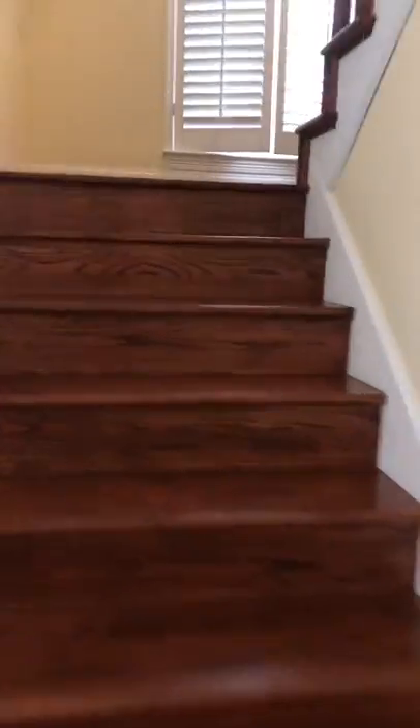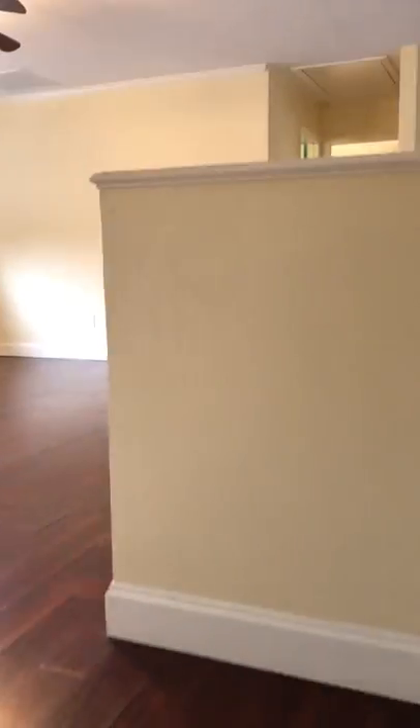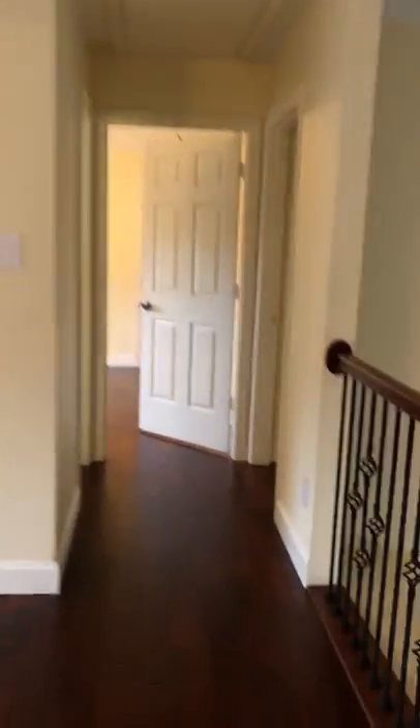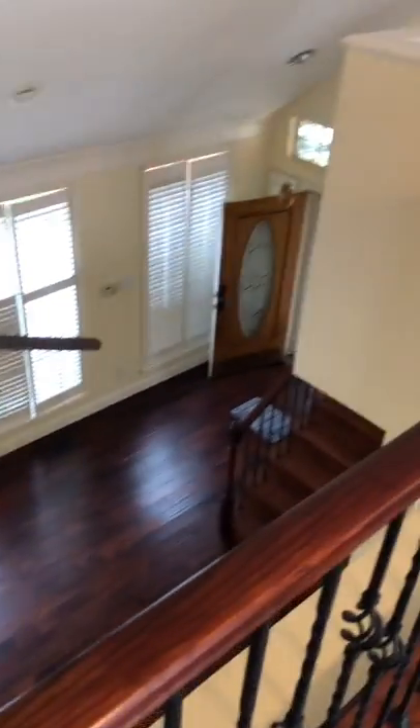I'm going to take a quick tour of the stairs. You can hear the little plastic noise — I have on little shoes to protect the floor. All right, so here's the second level. Beautiful view, by the way. Bedroom two, bedroom three. And you have this flex area here, which is absolutely gorgeous. There's plenty of windows throughout the house for perfect lighting, if you like that natural light.